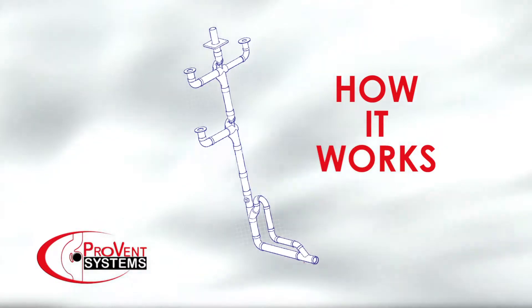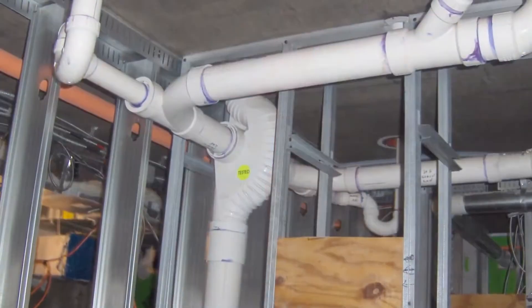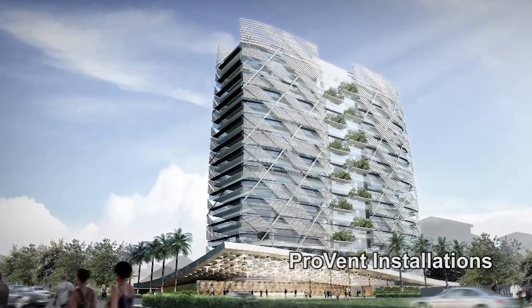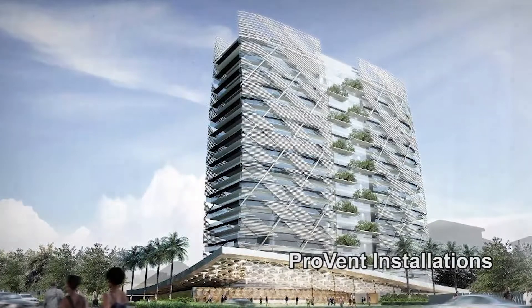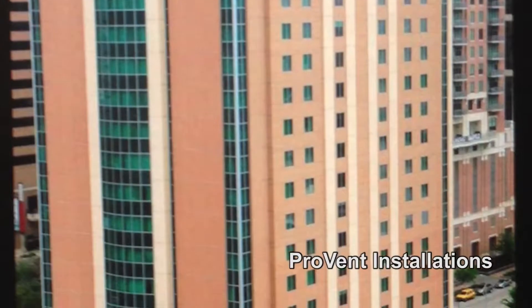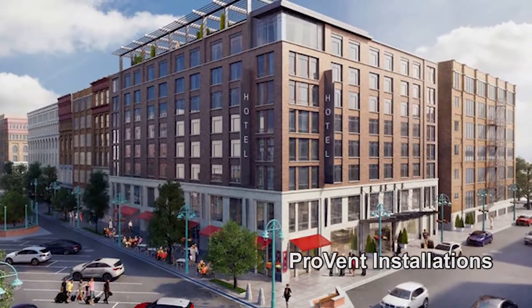Welcome to our presentation on the ProVent single stack system. This video will show contractors best practices when installing the ProVent stack system in an apartment, condo, or hotels of at least three stories, and where the plumbing fixtures require both vents and revents. Most plumbing professionals find it hard to believe that a system without any vents and revents can work. This video will demonstrate how our system installations work while complying fully with the International and Uniform Plumbing Codes.